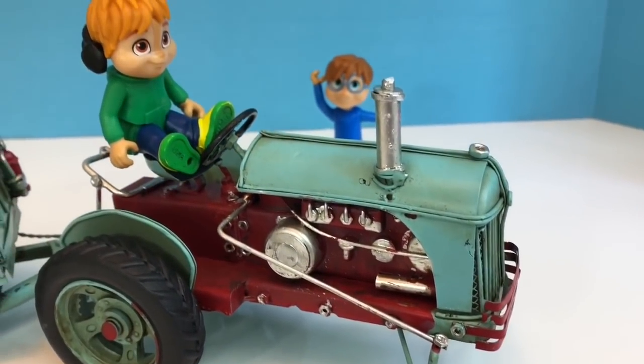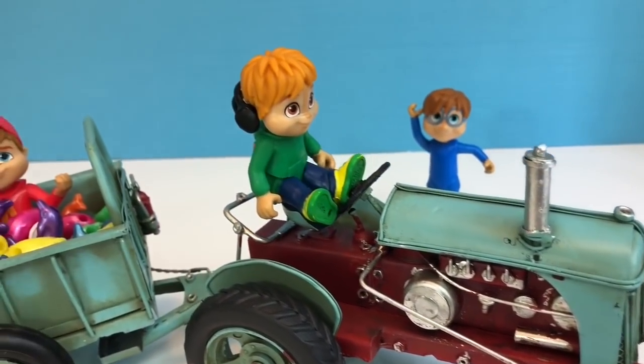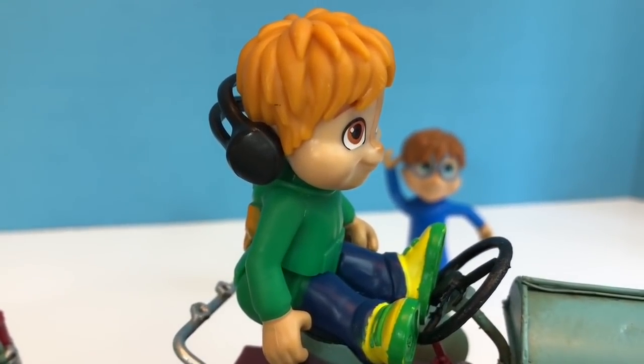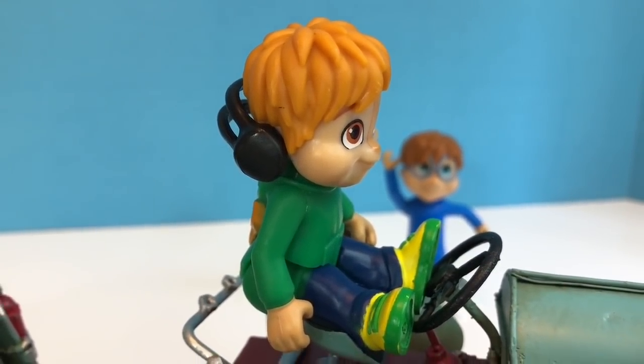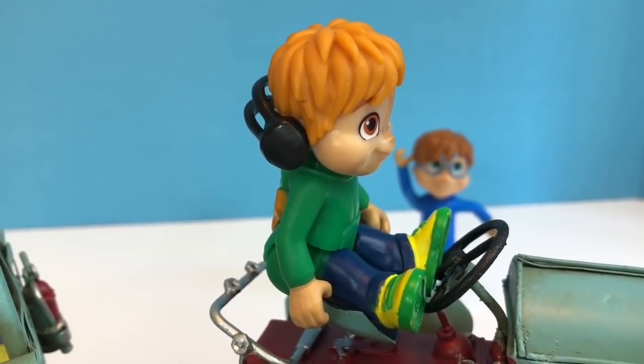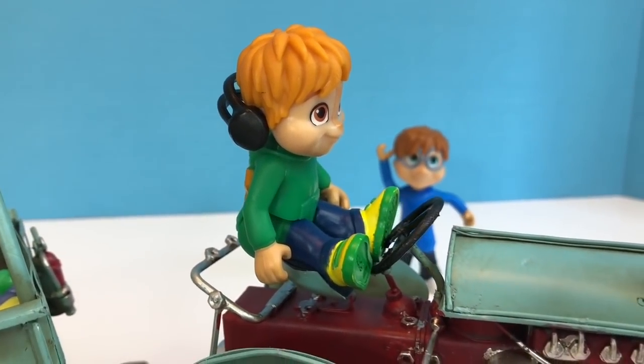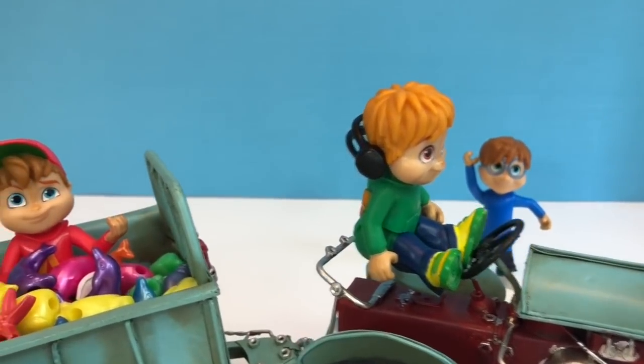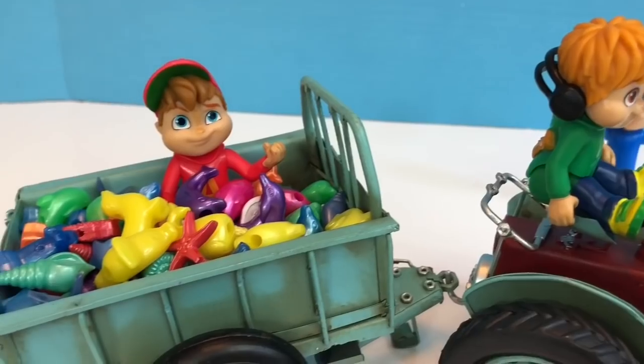Theodore knows that loud machines can hurt our ears, so he wears hearing protection around loud noises. Did you know that even kids and babies should protect their ears sometimes? Things like fireworks, loud music, loud toys, or even white noise machines can damage their hearing.